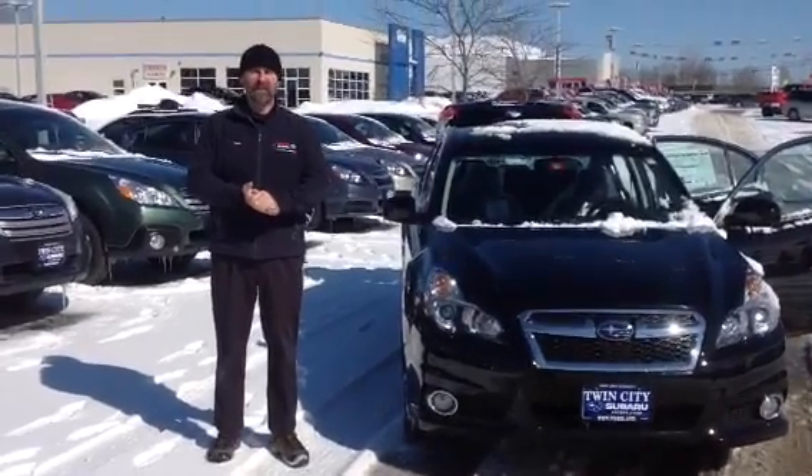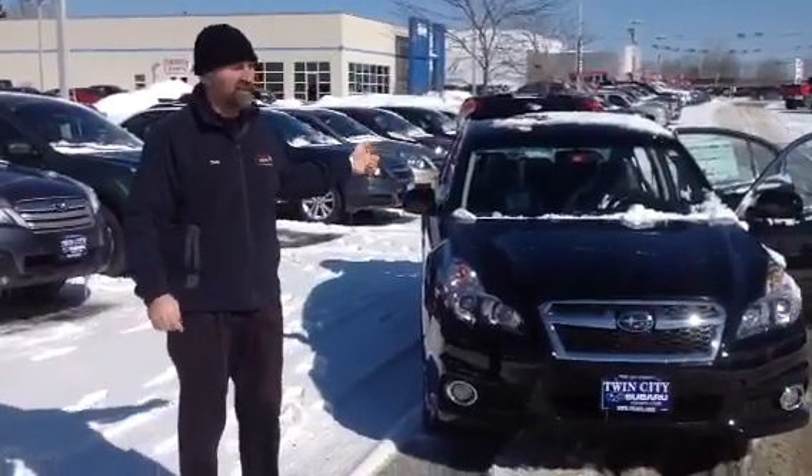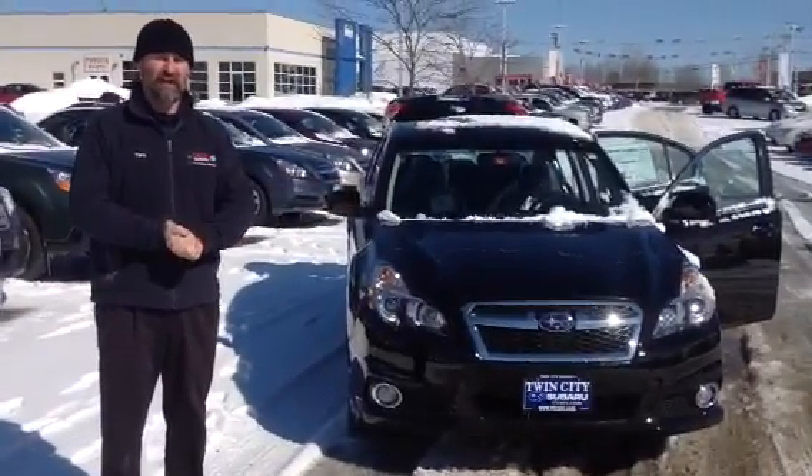Good morning Jenna, my name is Tony Fletch, the sales consultant here at Twin Cities Subaru. I wanted to take this opportunity to introduce myself and the 2014 Legacy Sport that you sent us the internet lead on.